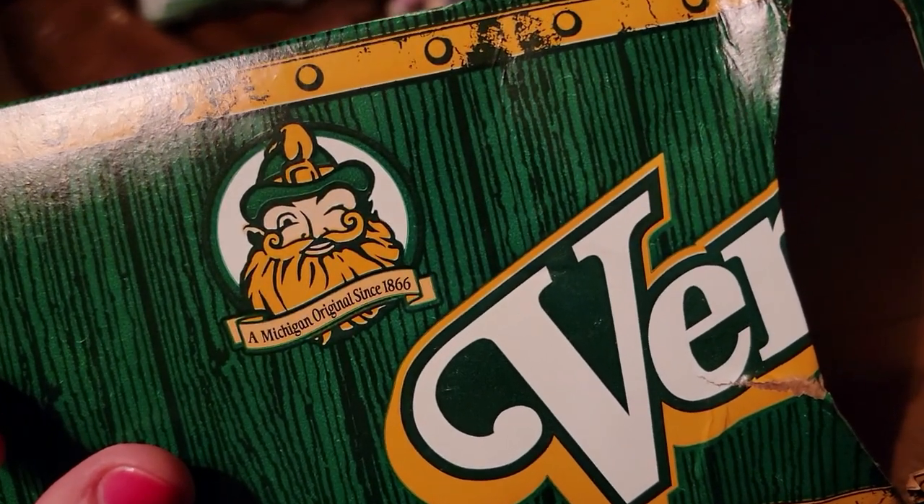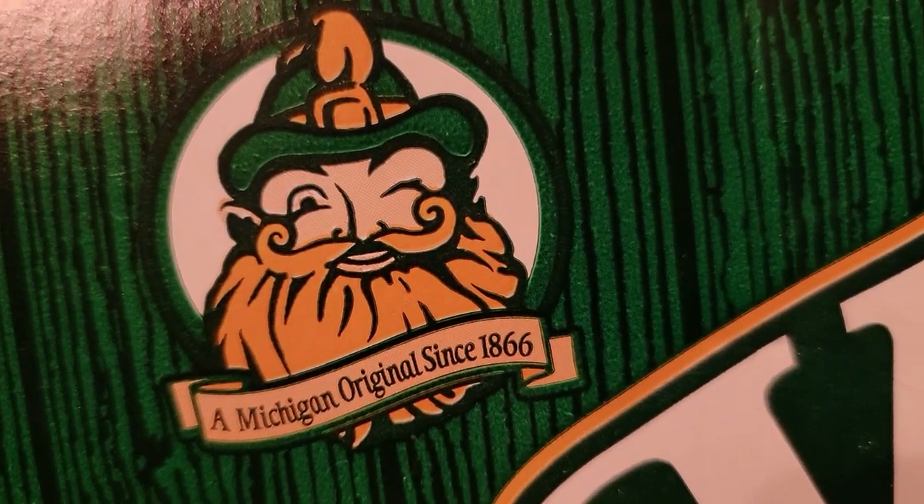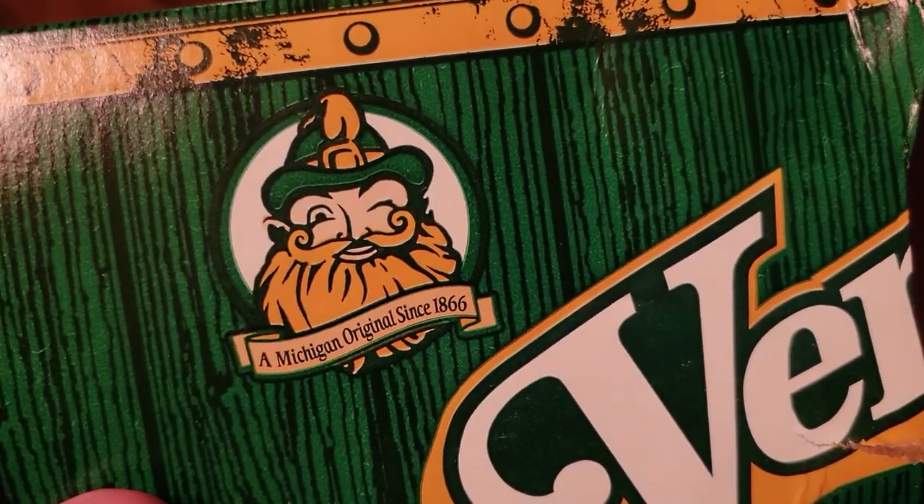I was just throwing this box away and realized it says 'a Michigan original since 1866.' So I thought it was Minnesota, but it was on the box - Michigan. Mystery solved.